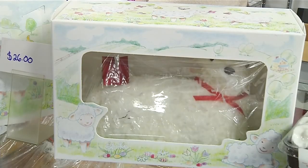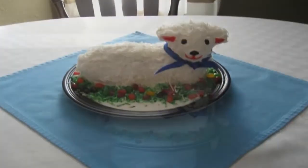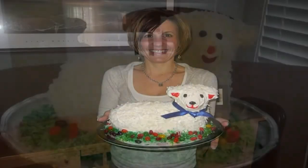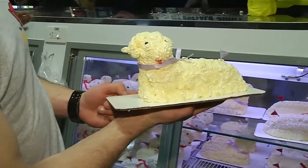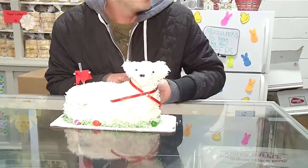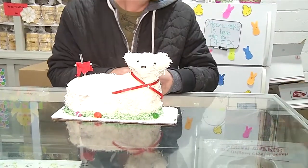And if the pros have issues, you can imagine the challenges the everyday baker may have. The lamb is an important part of Easter tradition — whether it's in the form of butter or cake, you can find it this time of year in Buffalo. Back at the Broadway market, many people told us the butter lamb is a big part of their family's Easter tradition. They say Easter just wouldn't be the same without it.